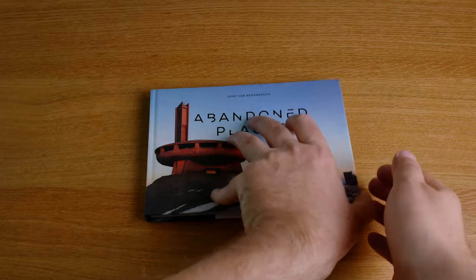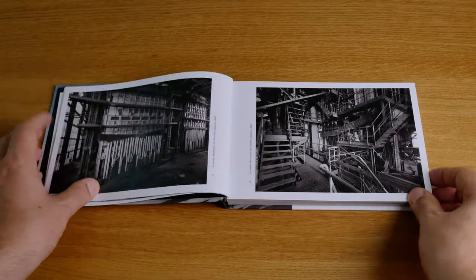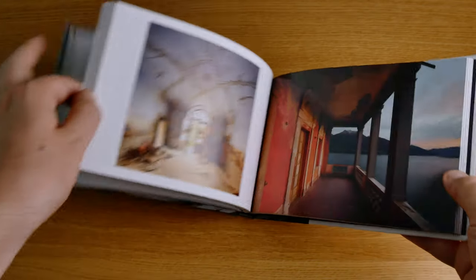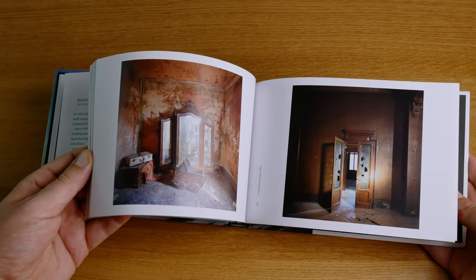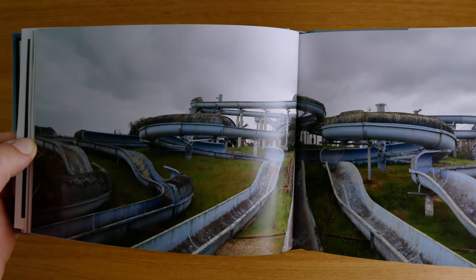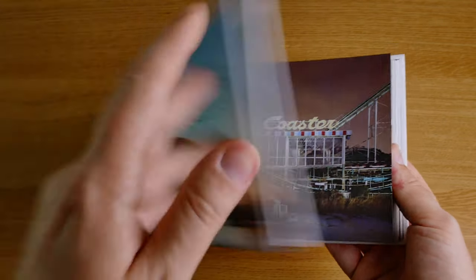Abandoned Places. This beautiful little book was something I found in the bookshop at Tate Modern in London. It's made by a pilot who travels all around the world and is also a photographer who likes photographing abandoned places. There are several different editions of this book, and I really love it because it's a very well curated selection of abandoned places all over the world with small texts describing each location. Very beautiful and very small and nice.